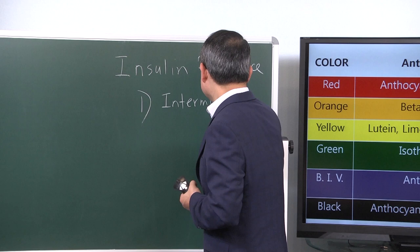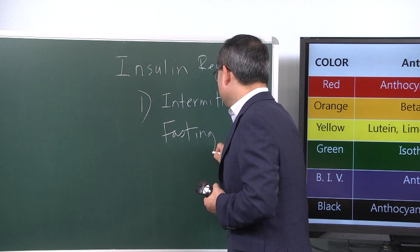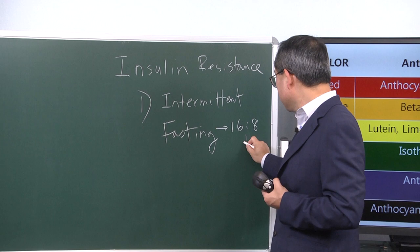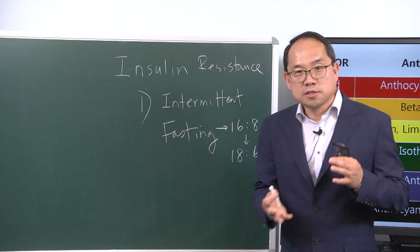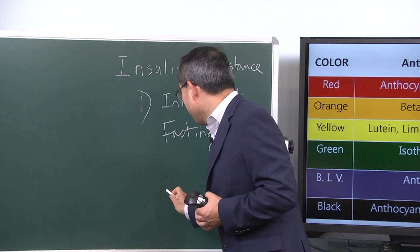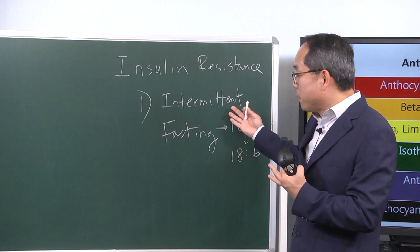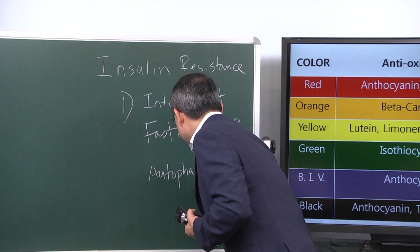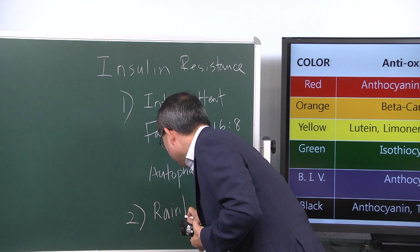When you fast, you are initiating repair. It's actually 16 hours of fasting to 8 hours of eating — I try to go 18 hours of fasting to 6 hours during which I eat, and this is what I recommend. In order to complete the repair process, because intermittent fasting initiates repair through autophagy, you need to go rainbow. So when you eat rainbow foods, it actually completes the repair.